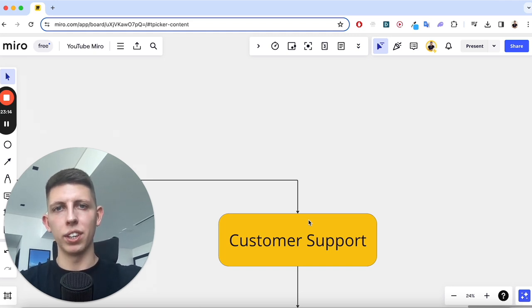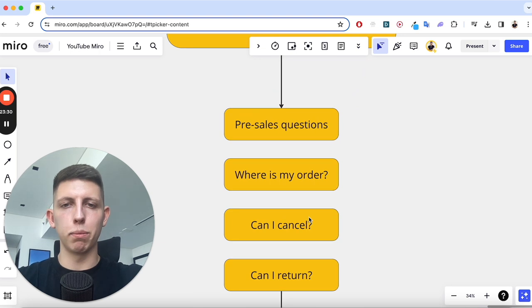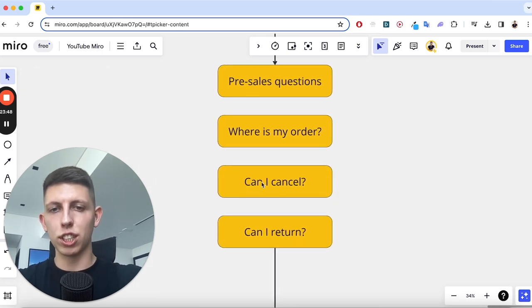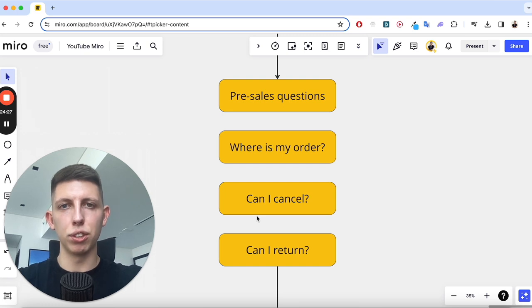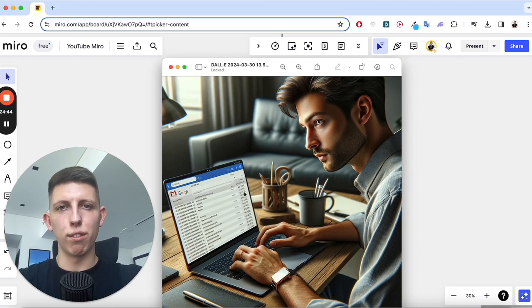Number three is customer support. Once you start getting clicks you'll get emails and messages, but the beauty of e-com customer support is you're only going to get three or four main questions repeated over and over. These are: pre-sales questions about the product, 'where is my order?', 'can I cancel before you send it?', and 'can I return it?' Once you've had these a few times, build templates. Even Gmail has a template feature, so you'll just be pasting templates — about an hour a day when you start out.